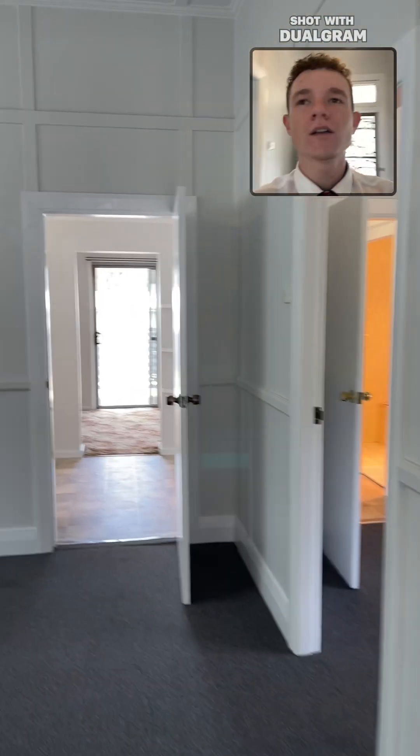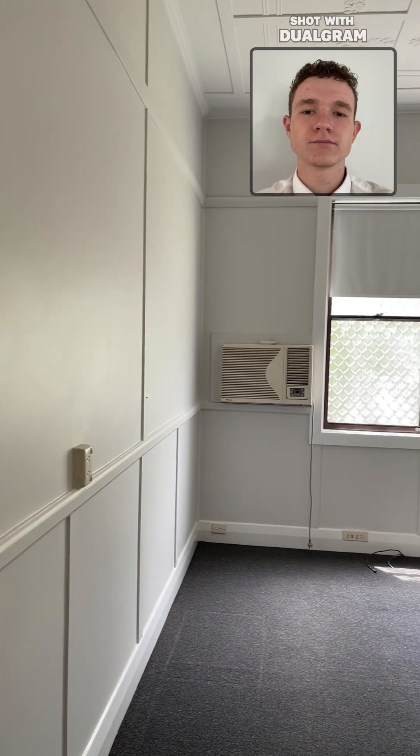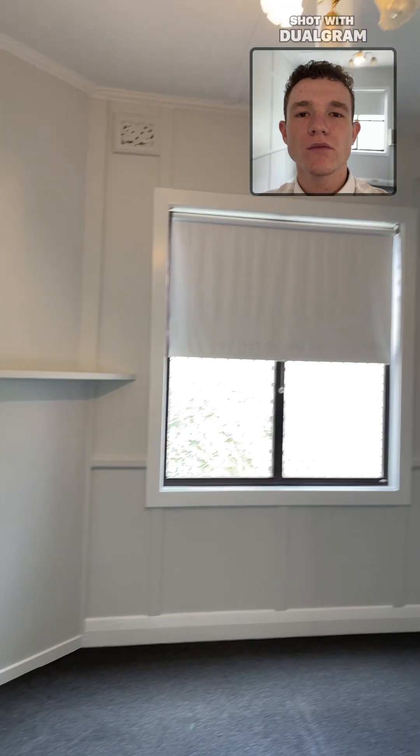Moving on is our lounge room. We also have another air conditioner on the wall. And just off that is our last bedroom with the ceiling fan.